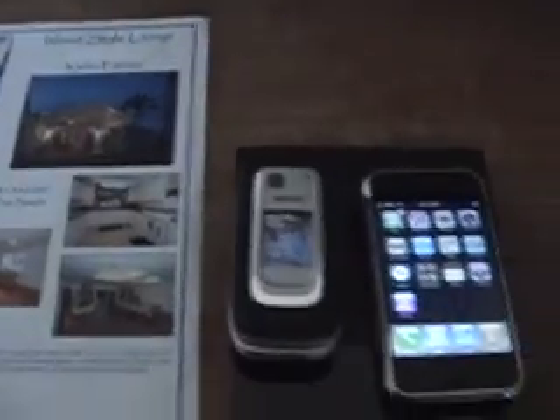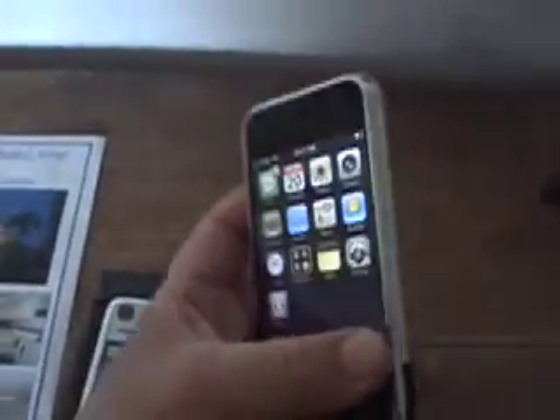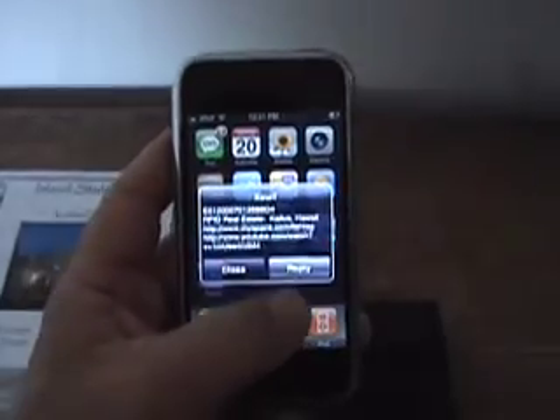We use the Nokia 6131 NFC cell phone to read and send information from the RFID tag brochure to an Apple iPhone. With the touch of a button, photos, audio and video files of the island style home were displayed on the screen.